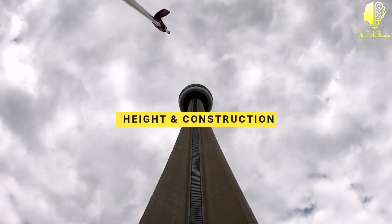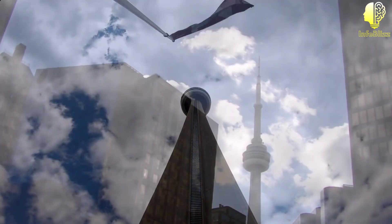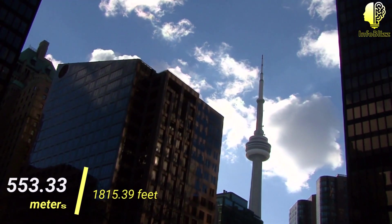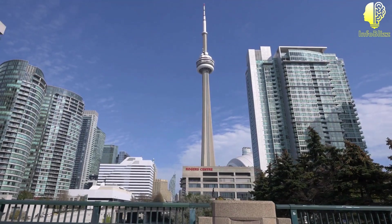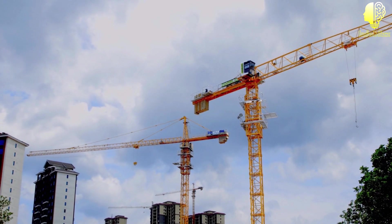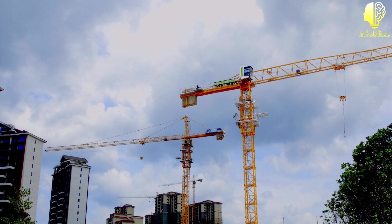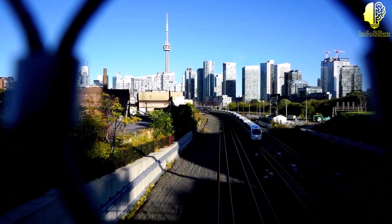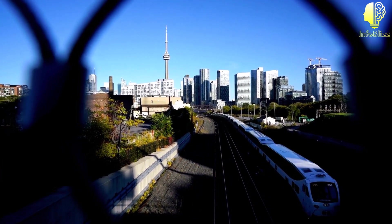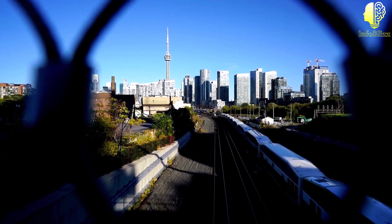Height and construction. Let's talk about the CN Tower's impressive height and construction. At 553.33 meters tall, it was once the tallest freestanding structure in the world. Its construction began in 1973 and was completed in 1976, taking just over three years to build. The tower was designed by Canadian architect John Andrews, who wanted to create a structure that would reflect Canada's technological advancements and engineering excellence.